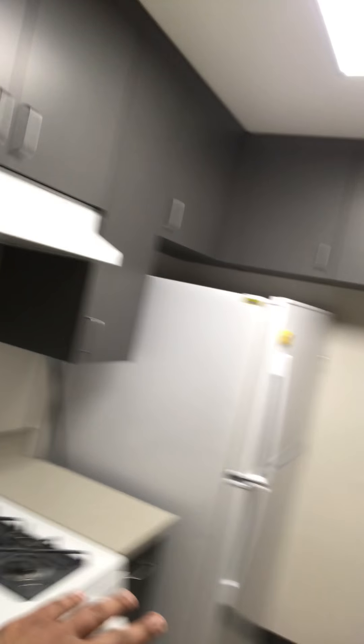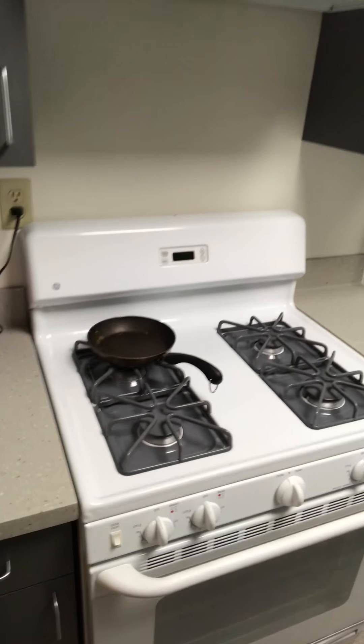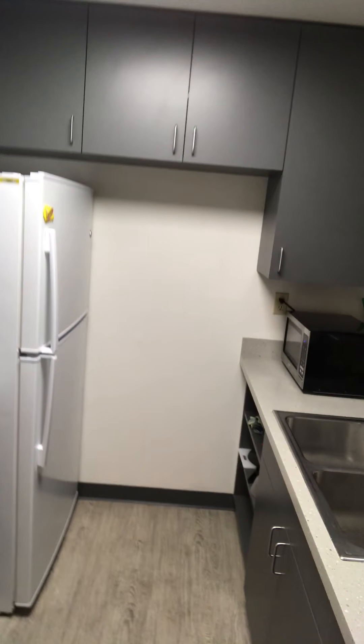Moving on, I'm going to show you my kitchen. This is the dining area where we have our meals, and this is the kitchen. As you can see, we have the refrigerator, the stove, the oven — it's a nice comfortable place where you can learn to cook, or just heat stuff up and eat.